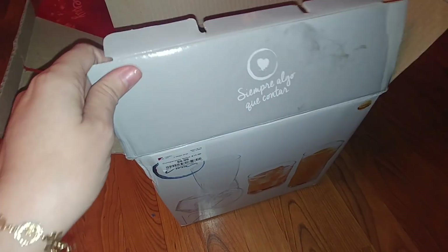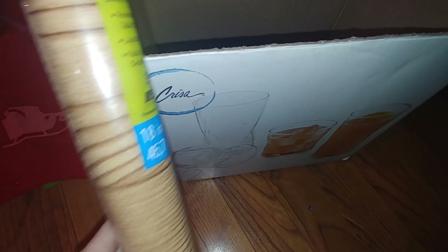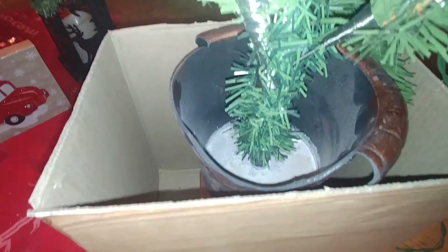Since I already measured the Christmas tree, I'm going to go ahead and cut all four flaps off this box. Then I'm going to take that drawer liner from Dollar Tree and wrap it all the way around the box on all four sides to make it look like a wooden box. Now that the paper is all the way around, it pretty much looks just like a wooden box, and we're going to go ahead and place the Christmas tree inside.